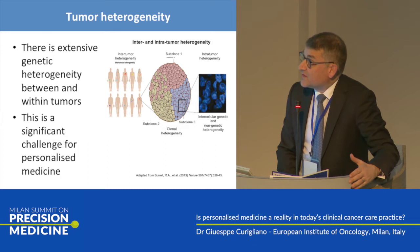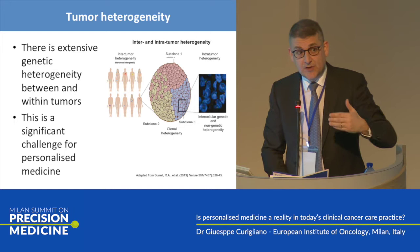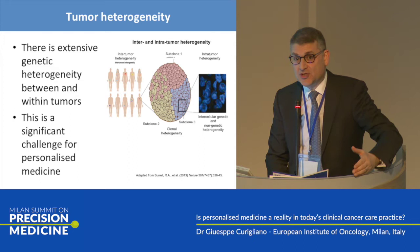Of course, we should consider the extensive genetic heterogeneity. We know very well that in the context of the tumor we have several clones. The clonal selection induced by a specific treatment will select, according to tumor evolution, specific clones that will be resistant to the previous line of treatment. This hypothesis should induce us to sequence a patient at any progression of disease. This can be a statement.